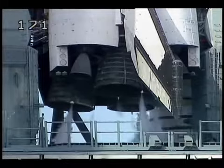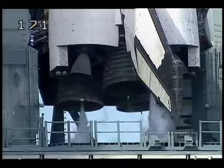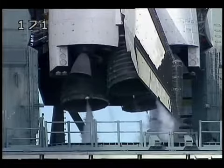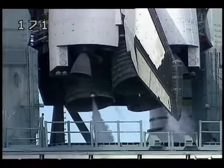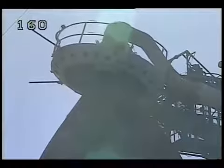Main engines now being gimbaled as a steering check for Columbia. The beanie cap, the gaseous oxygen vent hood, now being retracted.